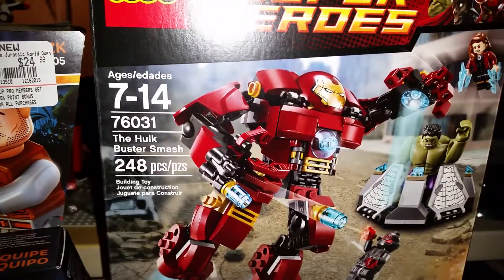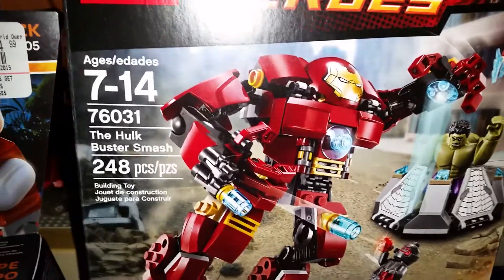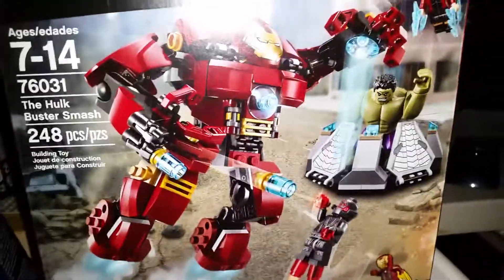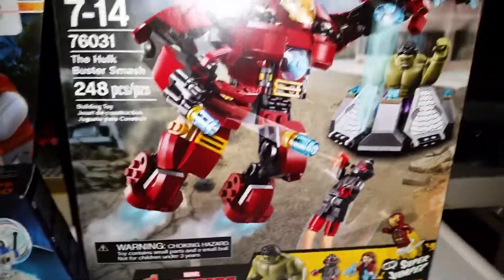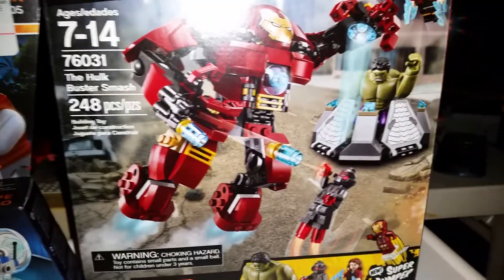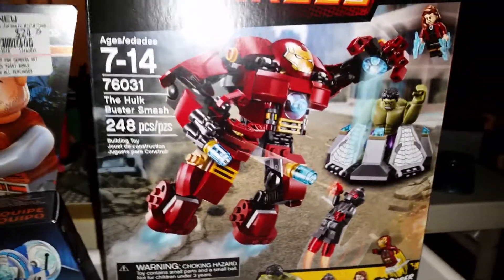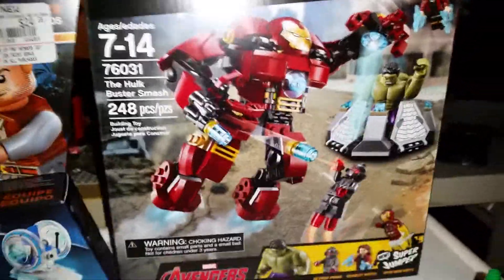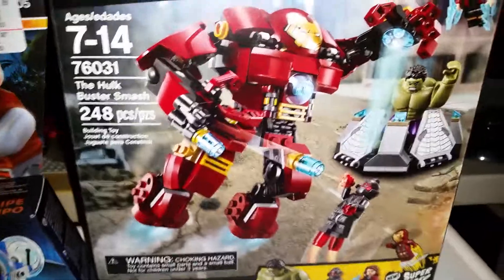As an early Christmas gift from another friend of mine, I got the Hulkbuster Smash set 76031. It's one that I've been wanting for quite a while, because I don't actually have any Hulk figs of all the stuff I've been buying. When he handed me my present, he said, 'You can probably tell what it is by the size of the box.' I guessed wrong — I guessed it was the General Grievous buildable figure, because they are in extremely similar sized boxes. But it was this one. I would have been happy either way.